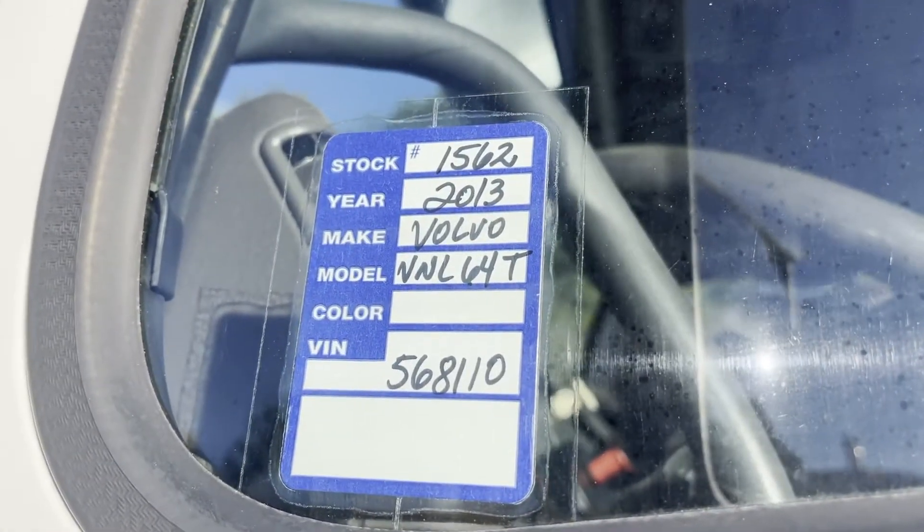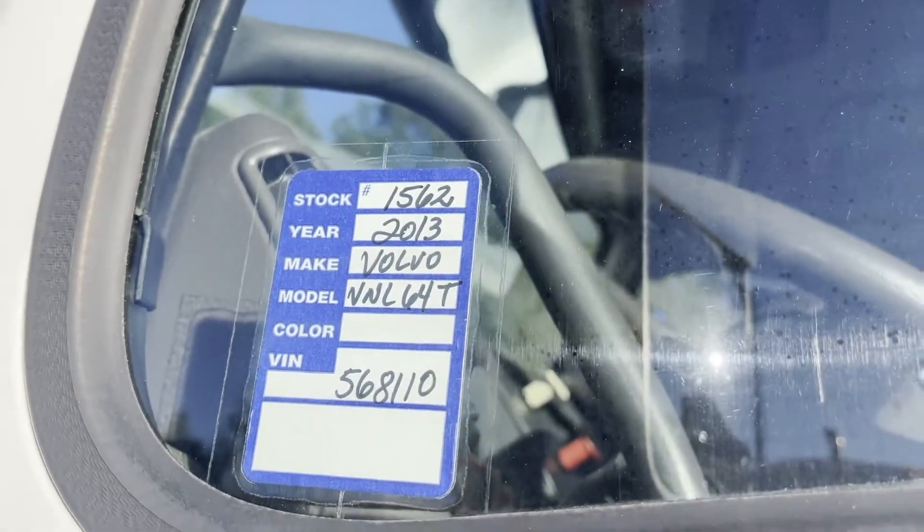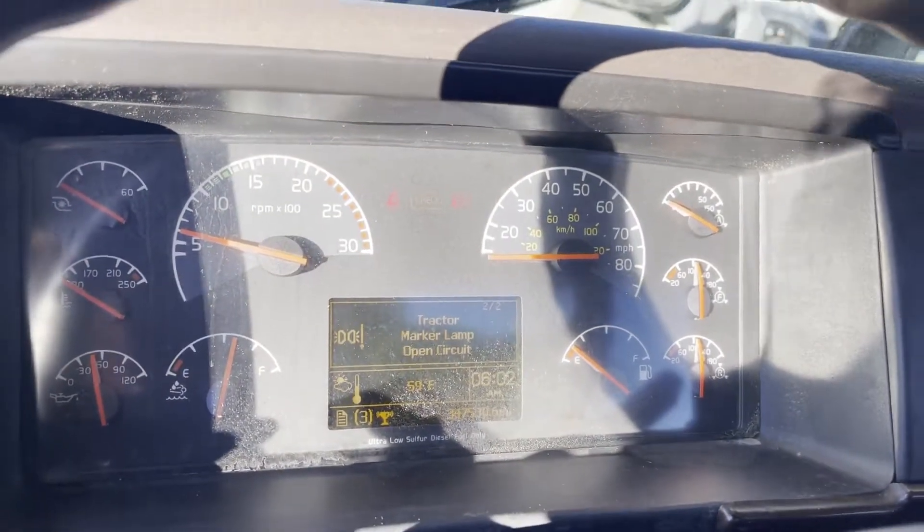Hey guys, we're doing a video on 1562, a 2013 Volvo VNL. This is a fleet maintained truck, manual 10-speed. It's got 347,000 actual miles on it.